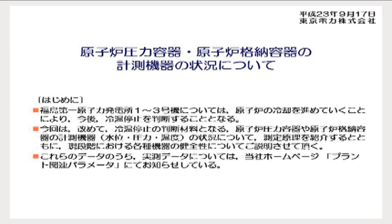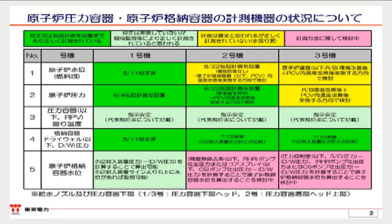Please look at slide number two, titled 'Status of Measuring Instruments of Reactor Pressure Vessels.' In the vertical line, there are the numbers of each measuring instrument: reactor water level, reactor pressure, temperature of the reactor pressure vessels, pressure of the primary containment vessels, and water level of the primary containment vessels. In the horizontal line are the summaries of the current situation of units one, two, and three. Items in green or light green indicate that the measuring instruments are thought to be functioning properly. Items in yellow indicate we suppose the instruments are sound but data has not been measured precisely yet. Items in pink indicate other ways of measuring to be considered in the future.